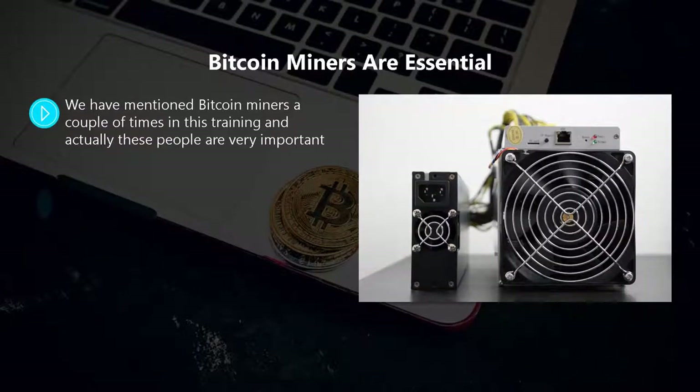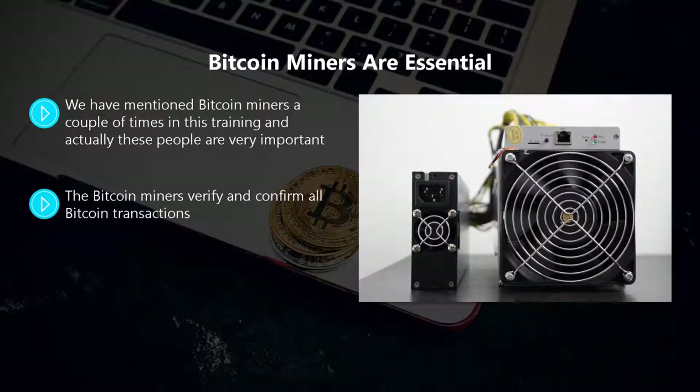The receiver of your bitcoin transaction then sees this in their wallet. Bitcoin miners are essential — these people are very important. They are the keepers of the bitcoin ledgers. Just as a gold miner works tirelessly to find gold, bitcoin miners are doing the same thing, trying to find scarce bitcoins. The bitcoin miners verify and confirm all bitcoin transactions — they really are the lifeblood of the bitcoin system.